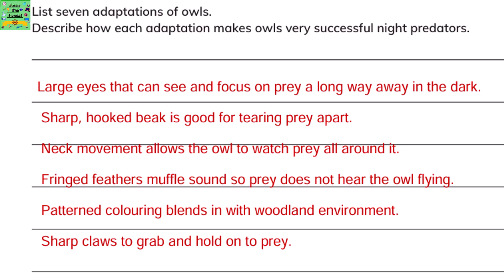Patterned coloring blends in with the woodland environment — that means they can camouflage. Sharp claws allow them to grab and hold on to the prey.